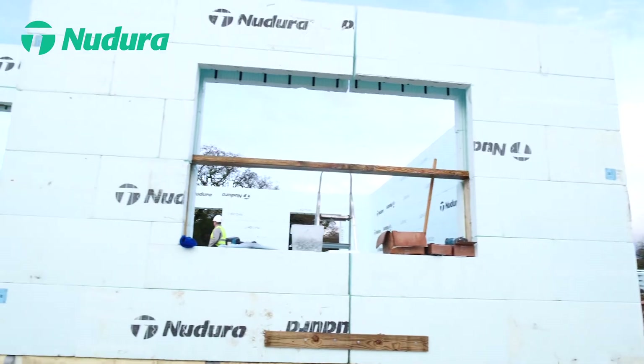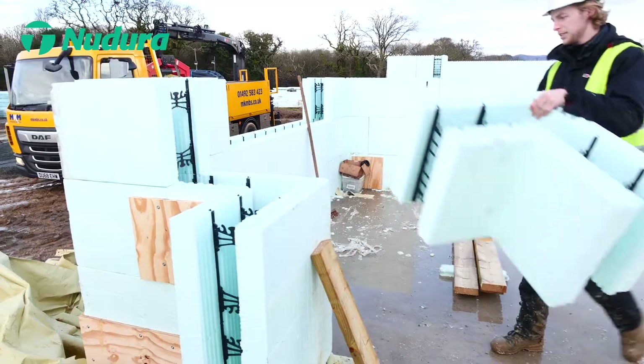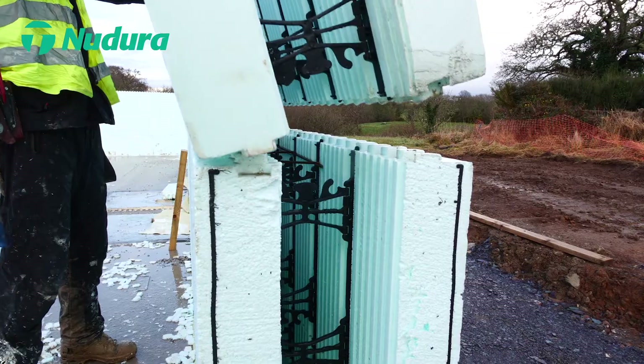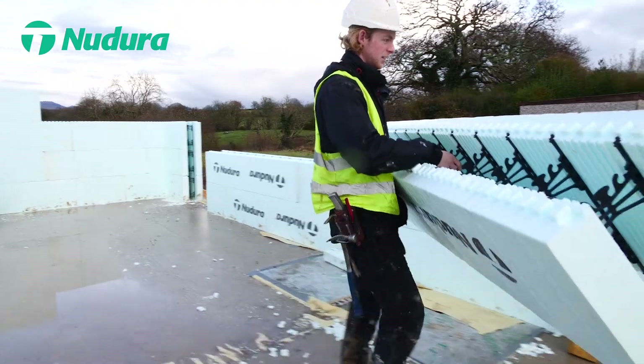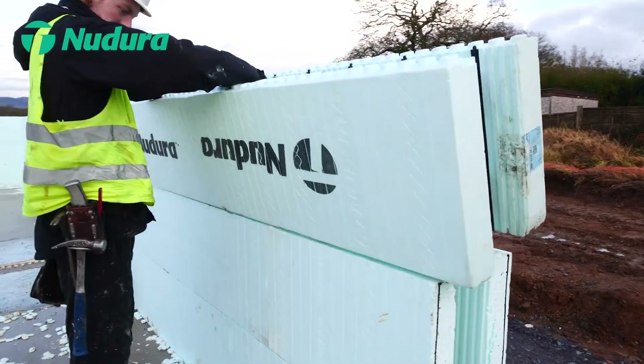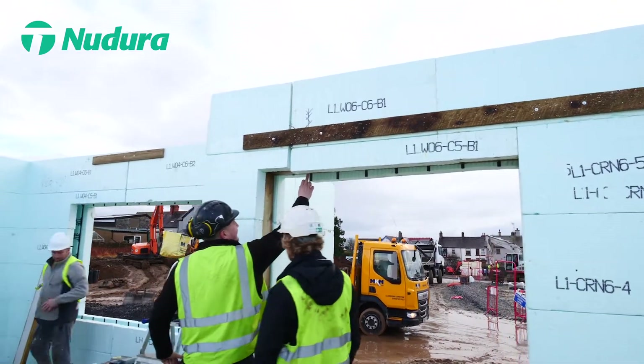The Pre-Cut Solution allows you to send your plans in. We will model the program, make sure everything is according to the size and the information is all correct on the plans, model that, send it back to you for review, then we actually will send you a complete set of prints that shows you everything that needs to be cut and all the block sizes needed for the project.